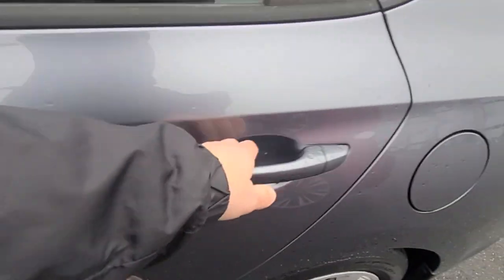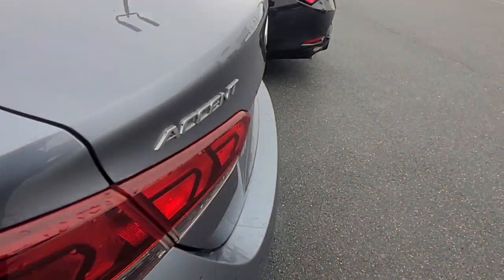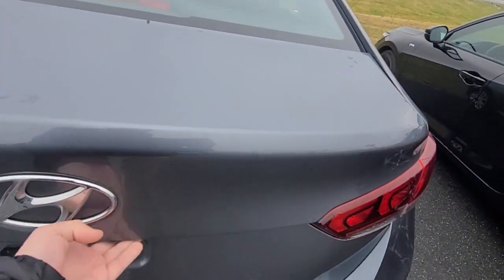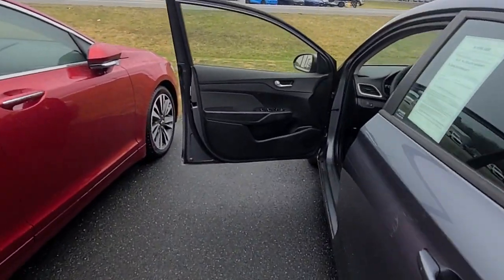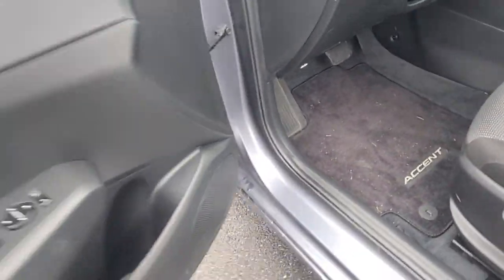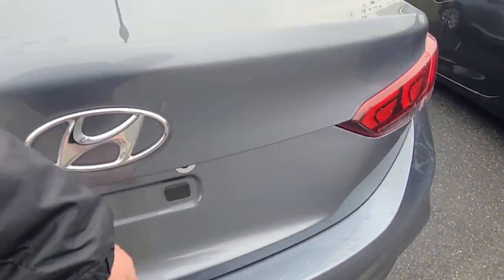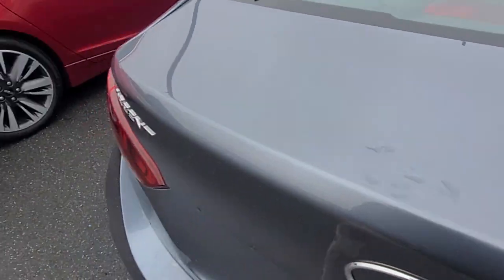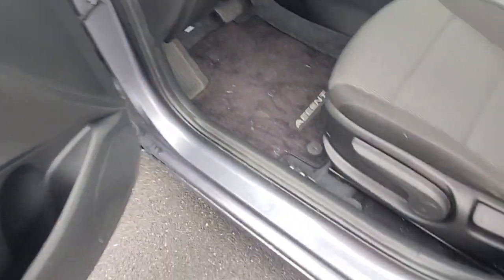I'll pop the trunk real quick for you. Again, super clean, very well maintained. I'm trying to pop the trunk — give me one second. Okay, I'm not sure I'm going to be able to do that right now. But there's the backup camera. I'll shoot another video to get the trunk on there so you can see it.